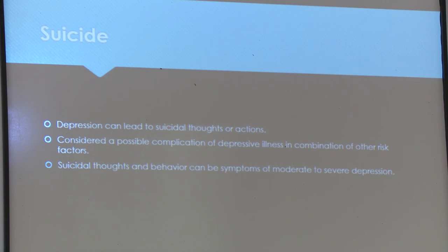Depression can lead to suicide or suicidal thoughts, considered a possible complication of depressive illness and a culmination of other risk factors. Suicidal thoughts and behaviors can be symptoms of moderate to severe depression.